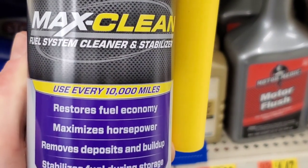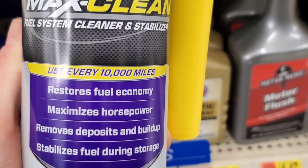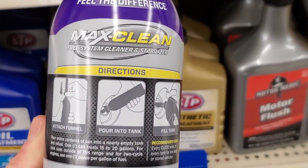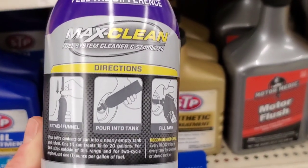Royal Purple restores fuel economy, maximizes horsepower, and so many more great claims. Royal Purple claims to maximize performance on your fuel system.